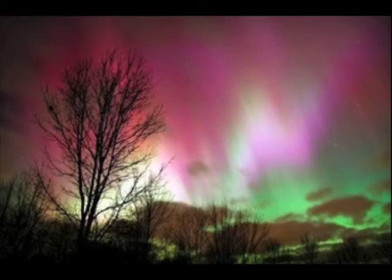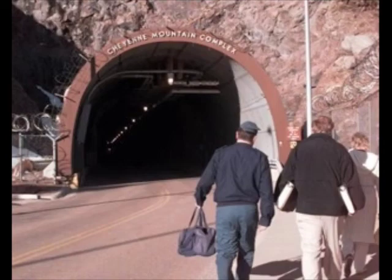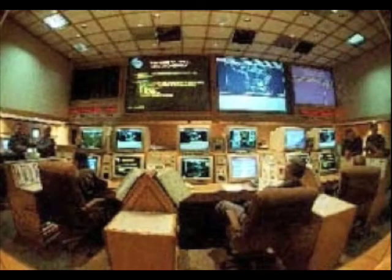First we need to determine where we are, and we are going to do that using data from NORAD from Cheyenne Mountain Station. They track everything that is in space that's larger than a baseball.